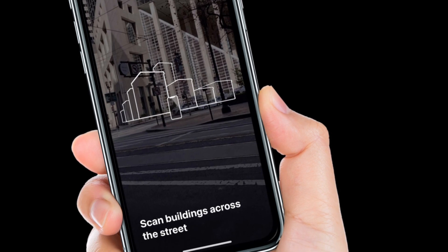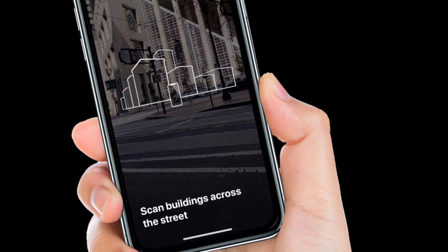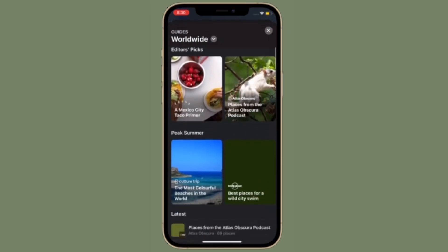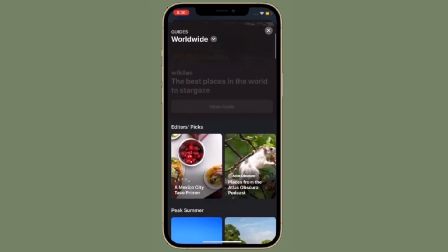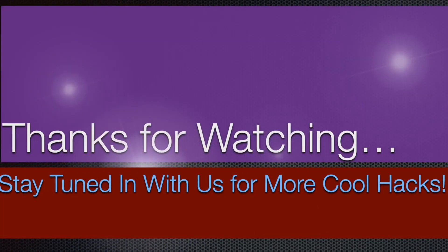It's worth pointing out that your iPhone could heat up since AR walking directions will use the rear camera apart from GPS. That's pretty much it. That's the way you can enable AR walking directions in Apple Maps in iOS 15 on your iPhone. If you found this video helpful, make sure to like and share it, and I'll see you in the next video with more such handy tips and tricks. Till then, stay safe and have a great time, bye-bye.